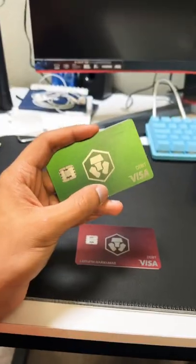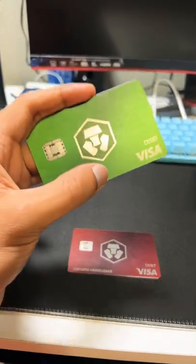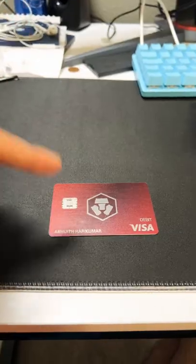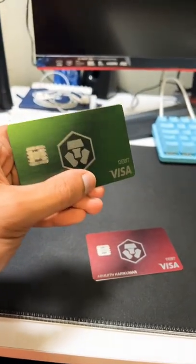Green or Ruby Red — which card should you be buying? If you have $4,000 laying around, definitely get this green card. But if you have $400, get this card. It's a metal card. This is also a metal card.